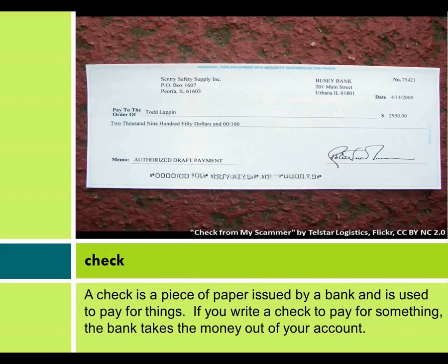Check. A check is a piece of paper issued by a bank and is used to pay for things. If you write a check to pay for something, the bank takes the money out of your account.